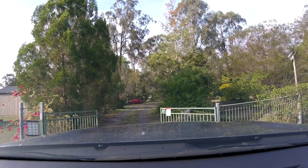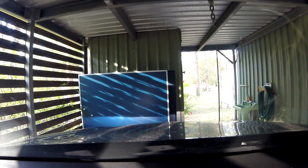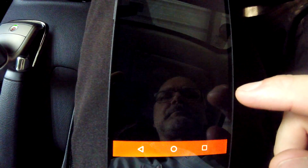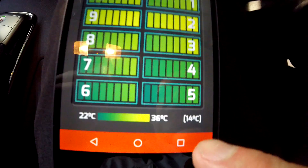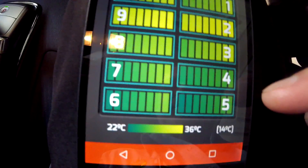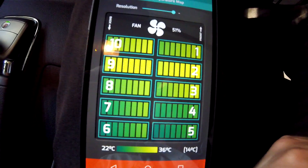We are at home with two kilometers left; the aircon is still running and battery temperatures are 22 and 36 degrees. Looking at the battery map again, we've got a 14-degree difference between the hottest and the coolest cell. The cooler ones are at the back of the car — for some reason, which I find weird.